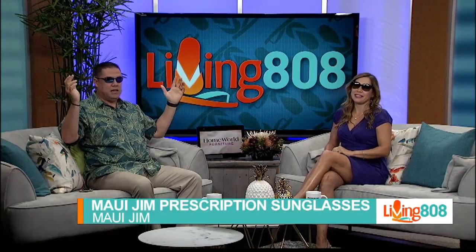Maybe everything's going to look and sound better with these glasses. I kind of like these. I like those. These are really cool, they're sexy. Because the view's always better with Maui Jim sunglasses, right?